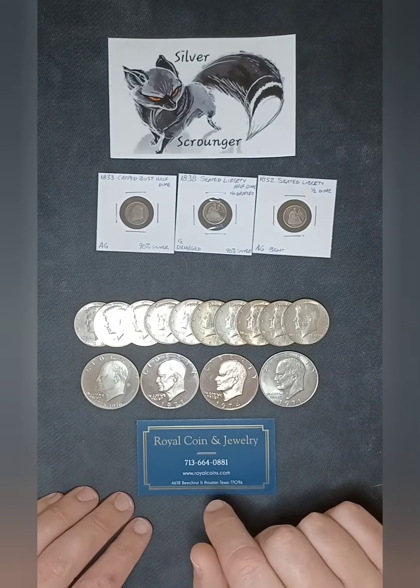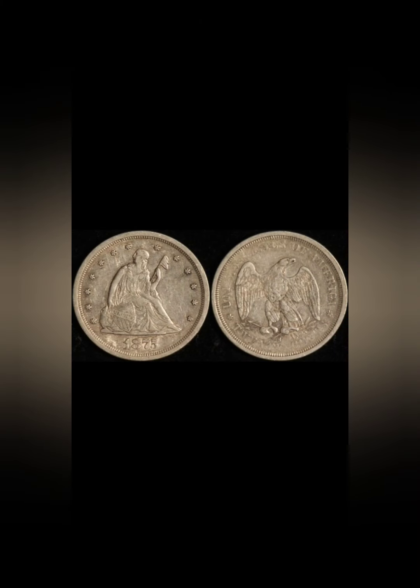Moving on to the 20 cent piece — there was only one design, the Seated Liberty, and it was only minted for four years from 1875 through 1878. With the last two years being proofs only, the 1875 20 cent piece is most likely the one you'll find. The Philadelphia and Carson City minted coins are very similar in low grades, starting at about $200. By AU or mint state, the Carson City ends up double the price of Philadelphia. In 1876 mintage numbers drastically fell, and most Carson City coins were melted back down — it's believed the Philadelphia coins met the same fate.